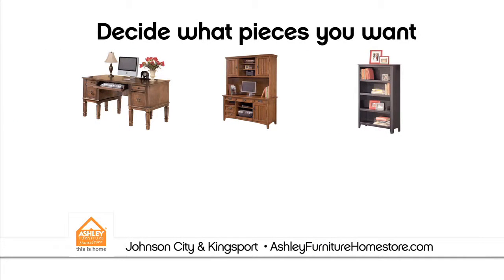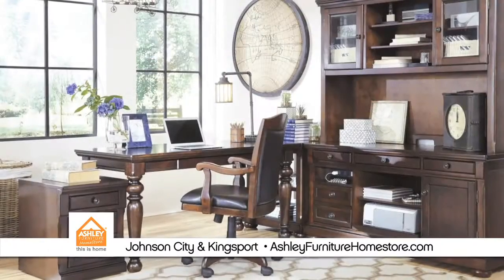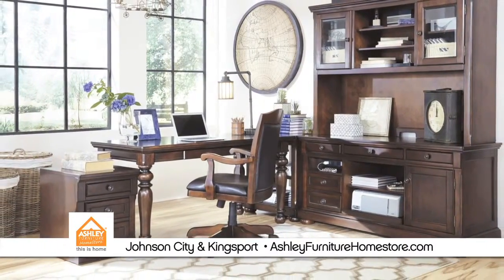From leg desks, hutches, and bookcases, to filing cabinets, credenzas, and corner tables, today's furnishing options are endless. Purchase pieces based on your space and home office needs.